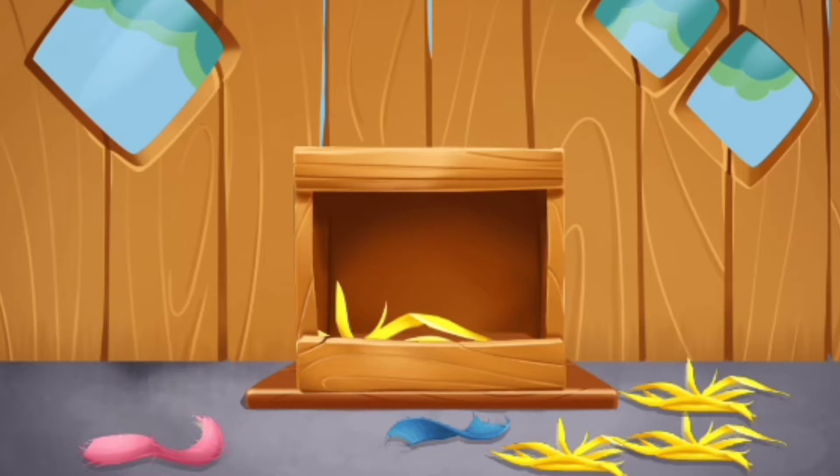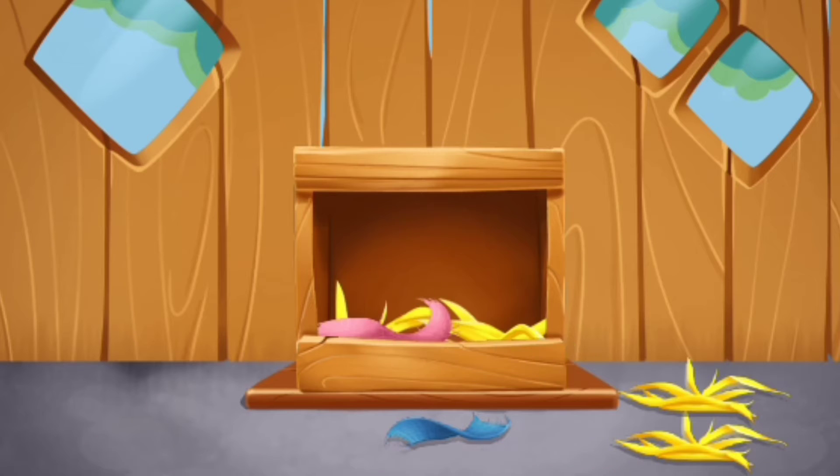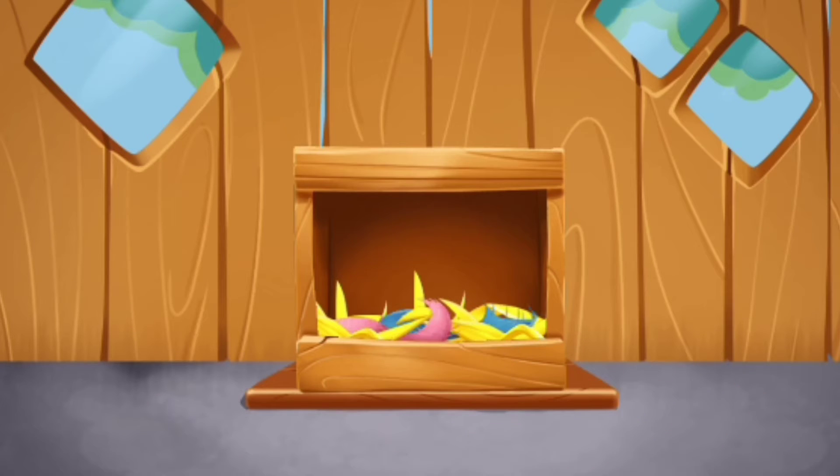We have some little ducklings hatched out. Let's prepare a warm nest for them. Pull straw and rags into the box.